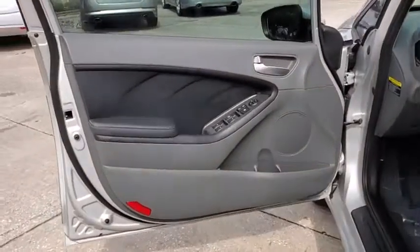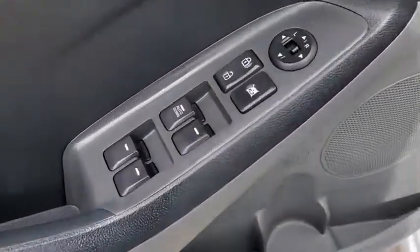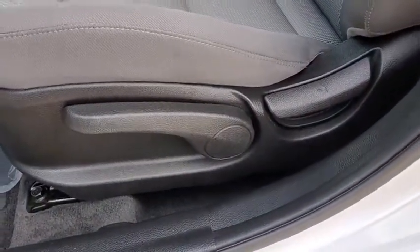Trip computer, carpeted floor mats, panic alarm, brake assist, cargo net, cargo mat, remote keyless entry, tachometer.